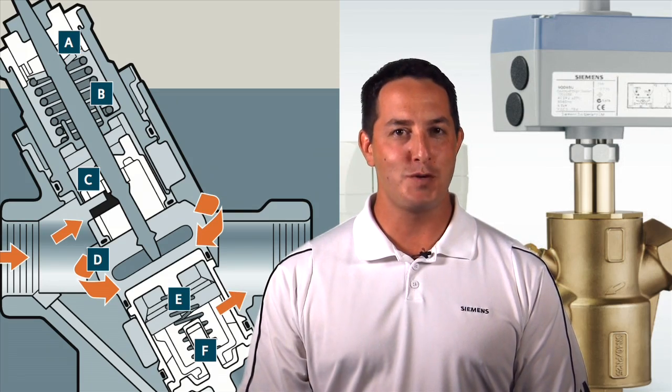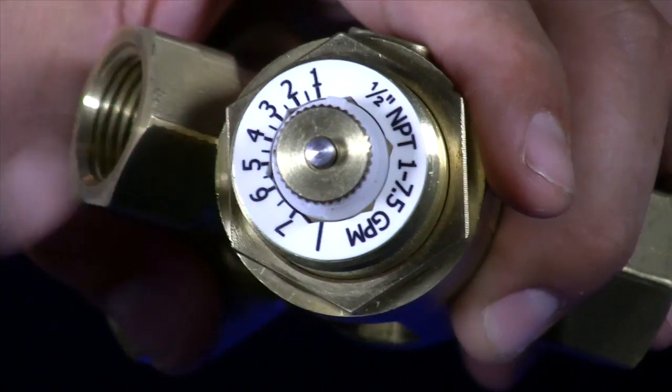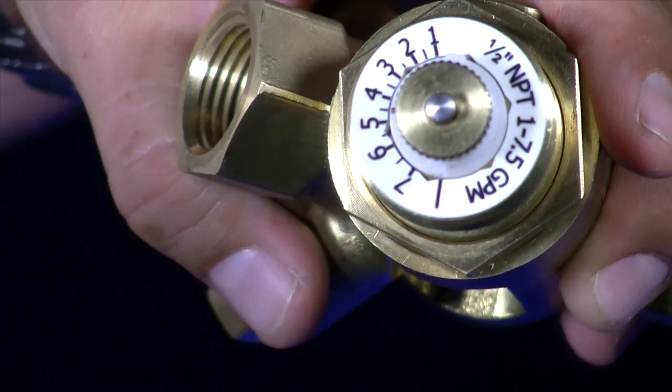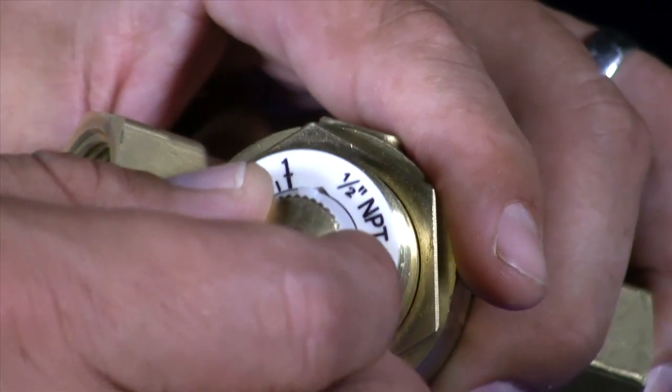So now I would like to show you why the Siemens pick valve is so special. The first thing you'll notice with the Siemens pressure independent control valve is the flow limiter. It's its own separate component unlike other manufacturers. It's very, very simple to dial in the desired GPM that you need for your system.